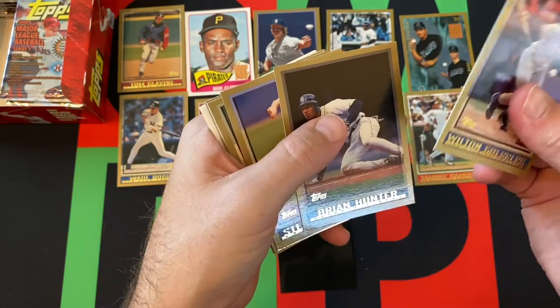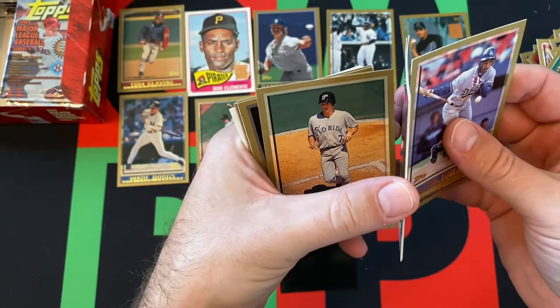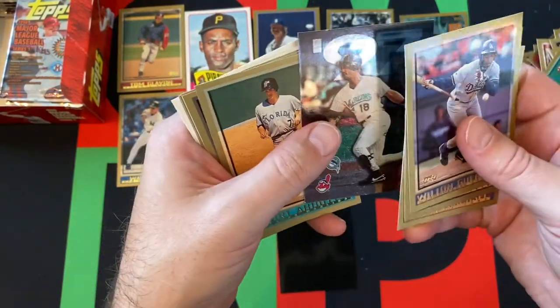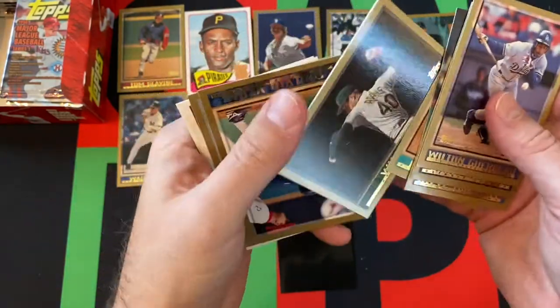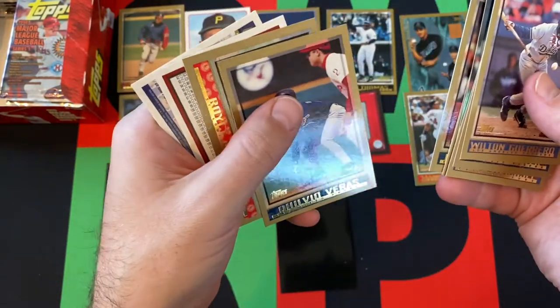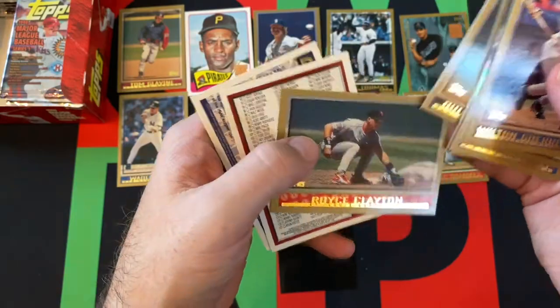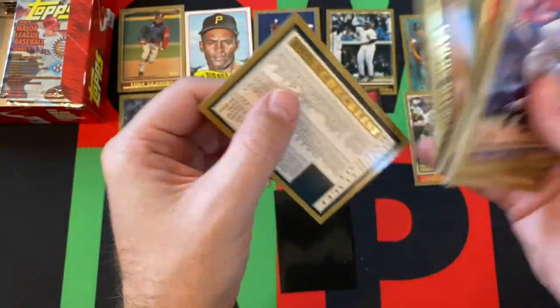Wilton Guerrero. Brian Hunter. Steve Trachsel. He's sticking to something — yep, we got one of these World Series cards. These World Series cards are the worst for sticking. Kurt Abbott, Willie Adams — some stickiness there. Paul Sorrento, Olivo, Verez, Royce Clayton. And our backwards cards are Carlos Espinoza and another checklist.